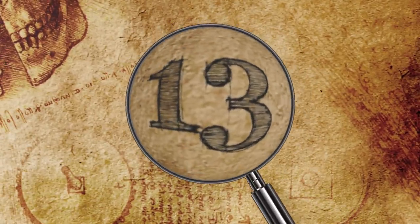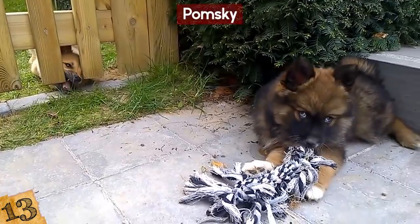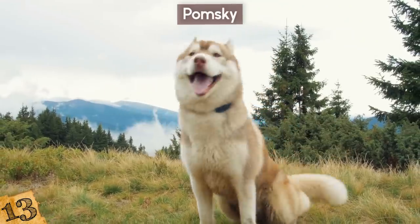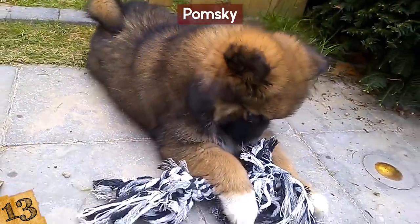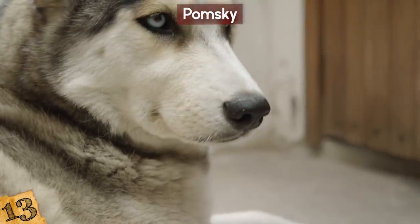Number 13: The Pomsky. Sometimes you just want a small dog but with a bit of an exotic flavor, which is why the Pomsky is a perfect mixed breed companion. It's a Siberian Husky mixed with Pomeranian DNA. What makes them even cuter is their fur, which can vary in color depending on the parents, and it's fluffier than most Siberian Huskies.